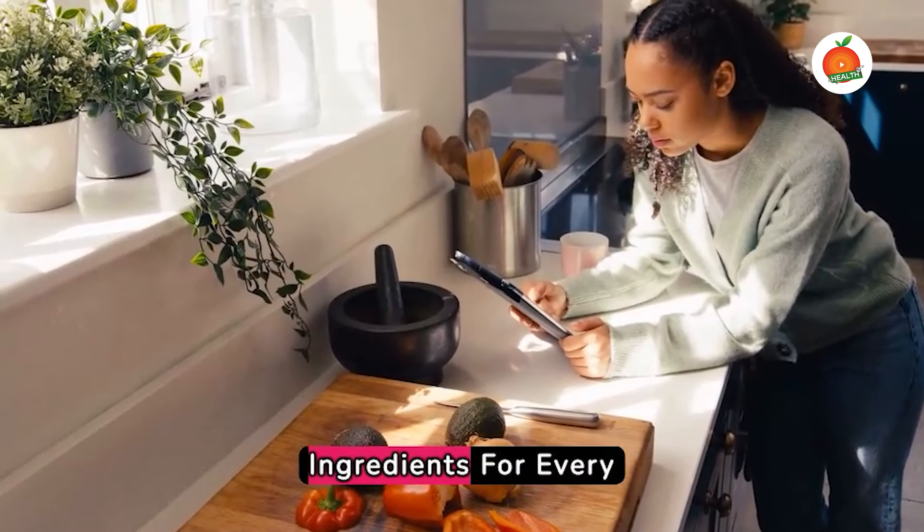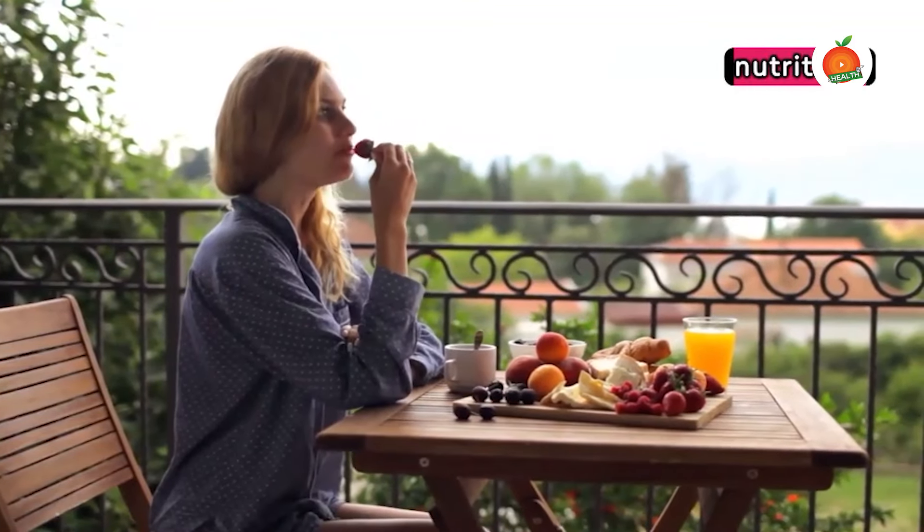Must have ingredients for every diabetes kitchen. Healthy eating is an integral part of managing diabetes. It's not just about cutting down sugar, it's about overall nutrition.